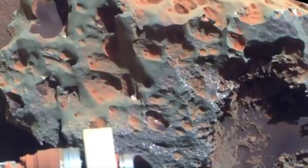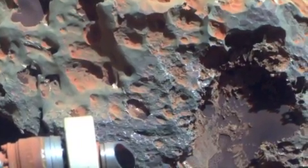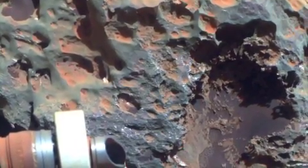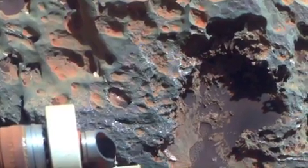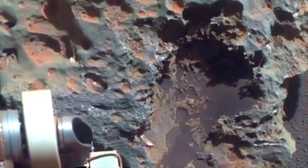Two of them have what we call cavernous weathering, where the interiors look like they've been eaten out, which is quite common here on earth when you have water that infuses and weathers out the interior. Have they been buried and exhumed? Was there liquid water when it was buried, or was there water at the surface? These are all the kinds of questions that we're asking.